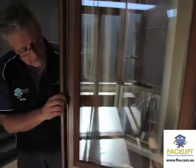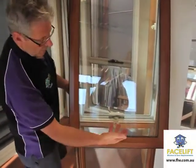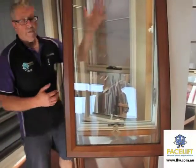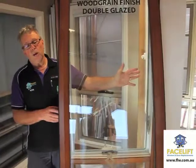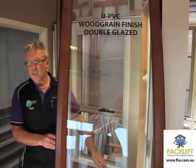This window here is a wind-out window, so you can wind it out to that sort of distance. It's got what we call a scissor arm on the bottom, as you can see, so it's very, very strong. We can fit fly screens on the inside as well, so they're an added bonus if you require them. And that's our U-PVC windows. Thank you.